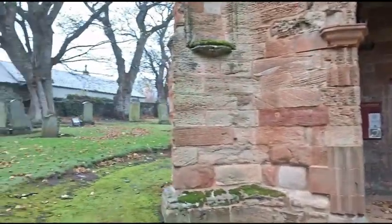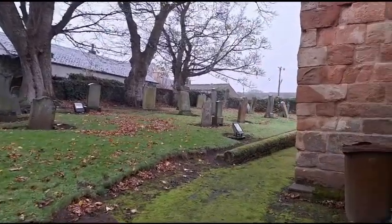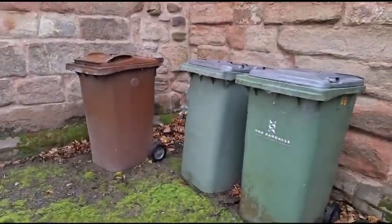So we'll go left to right, surrounded by a cemetery. And some beautiful wheelie bins.